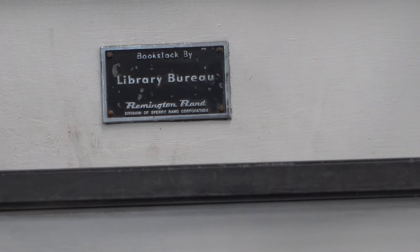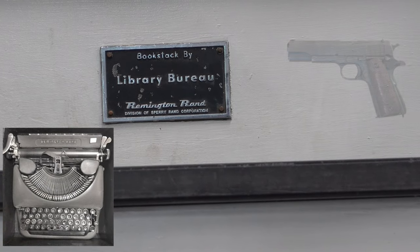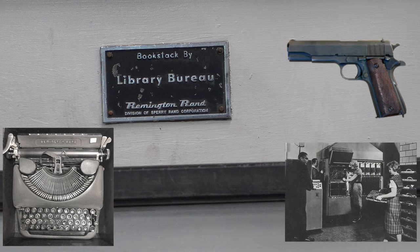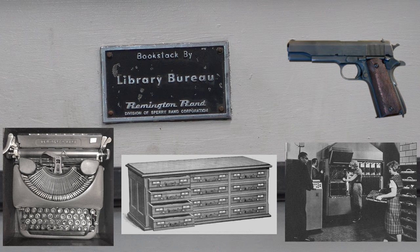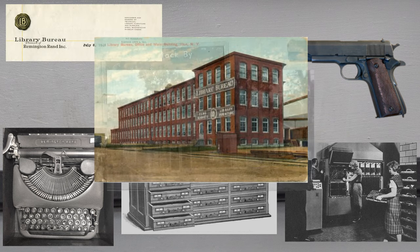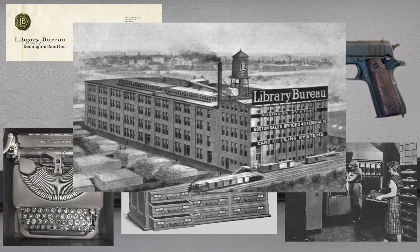Remington Rand, through a bunch of acquisitions, sold typewriters and made guns for the Army in World War II — a .45. They eventually made the Univac computer, and through the Library Bureau they made a bunch of library furniture. That was a company they acquired, but it's a pretty big company. They provided this book stack; I don't know if they also provided the lift.